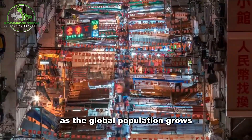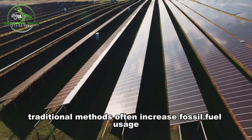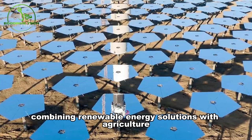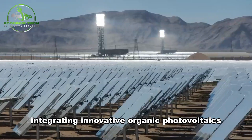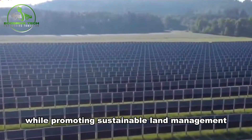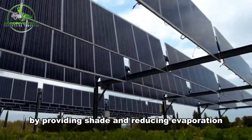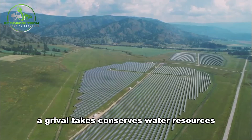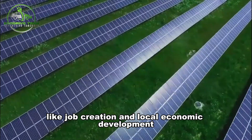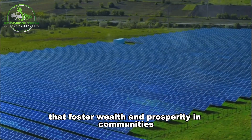As the global population grows, there's a pressing need to boost food production and energy generation. However, traditional methods often increase fossil fuel usage and greenhouse gas emissions. That's where agrivoltaics comes in — a cutting-edge technology combining renewable energy solutions with agriculture. Integrating innovative organic photovoltaics (OPV) with farming practices, agrivoltaics maximizes arable land use while promoting sustainable land management. This approach helps meet renewable energy targets and enhances food production and water management. By providing shade and reducing evaporation, agrivoltaics conserves water resources, particularly in regions facing water scarcity. Moreover, it brings economic benefits like job creation and local economic development, transforming farms into self-sufficient food and energy hubs that foster wealth and prosperity in communities worldwide.